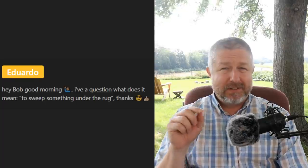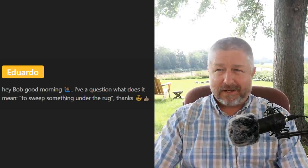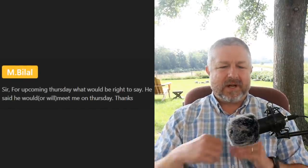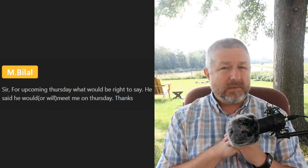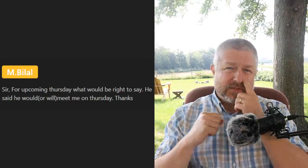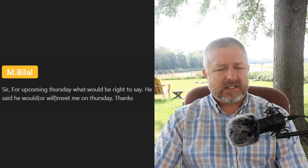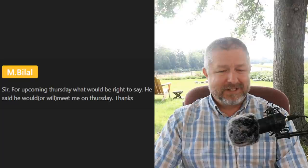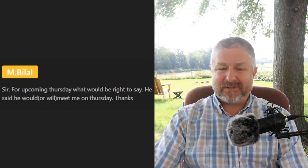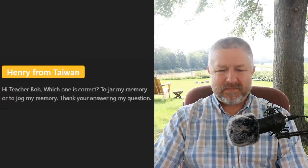By the way Eduardo, I did go over the pronunciation of 'house' in my short English lesson on my other channel today. M Balal asks: 'For upcoming Thursday, what would be right to say — he said he would meet me on Thursday, or he said he will meet me on Thursday?' They both mean the same thing — they are both completely correct. If someone said 'I will meet you on Thursday' or 'I would meet you on Thursday,' in that instance they mean the same thing.